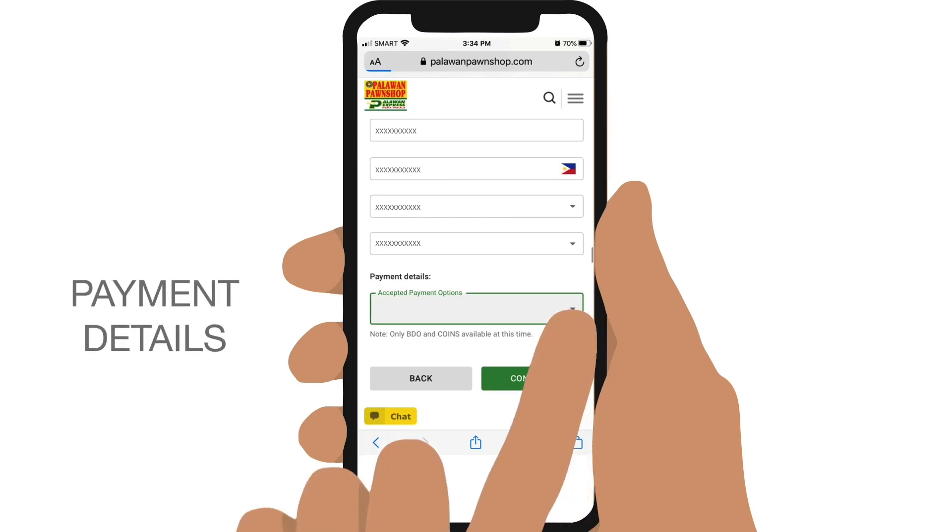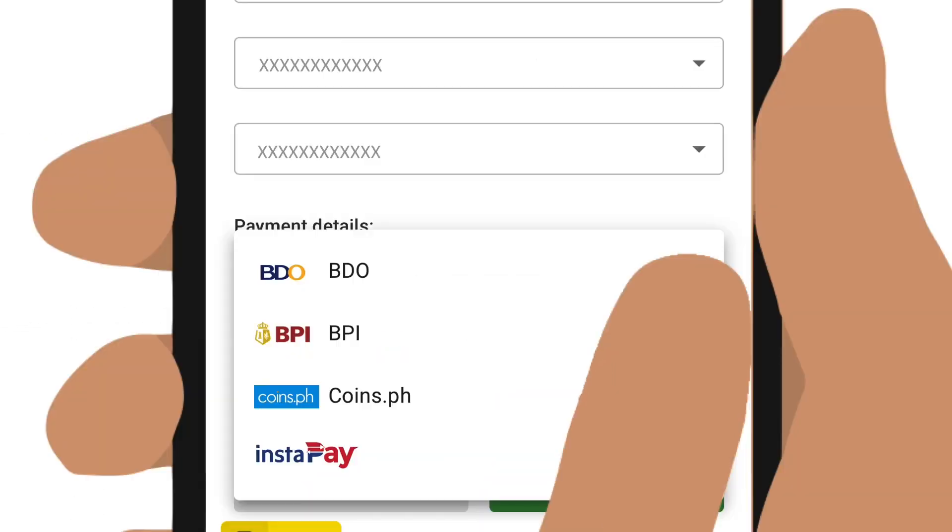Under Payment Details, you can choose between four payment methods: BDO, BPI, Coins.ph, or any mobile banking app supporting Instapay.